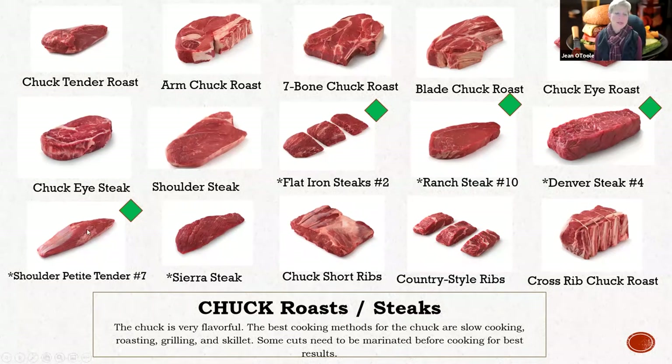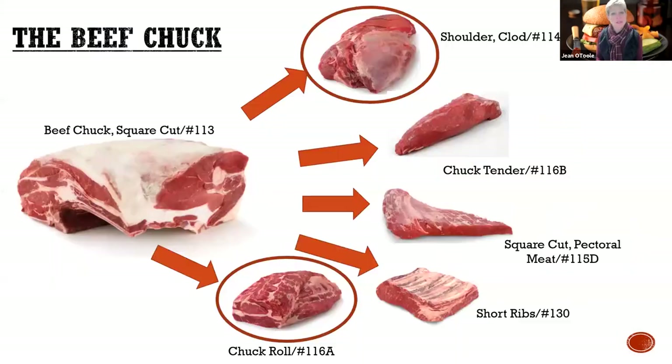They also call the shoulder petite tender the teres major. This will never be found in retail - it's not in any grocery store. It goes directly to food service because of that tenderness and what they can do with that cut. But taking a look at all that you can get from that chuck, it's mind blowing - 15 different options there, but you can't have them all. You've got to pick and choose to some extent.